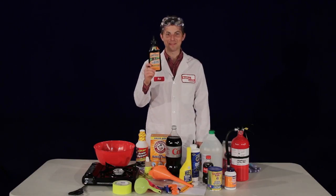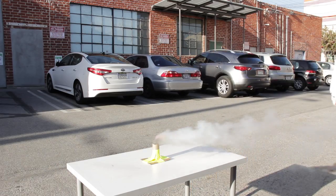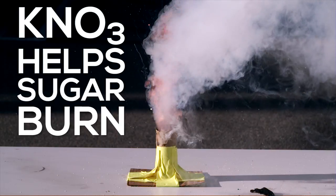This stump remover contains potassium nitrate, a powerful oxidizing agent that will help the sugar burn, releasing an explosive cloud of smoke.